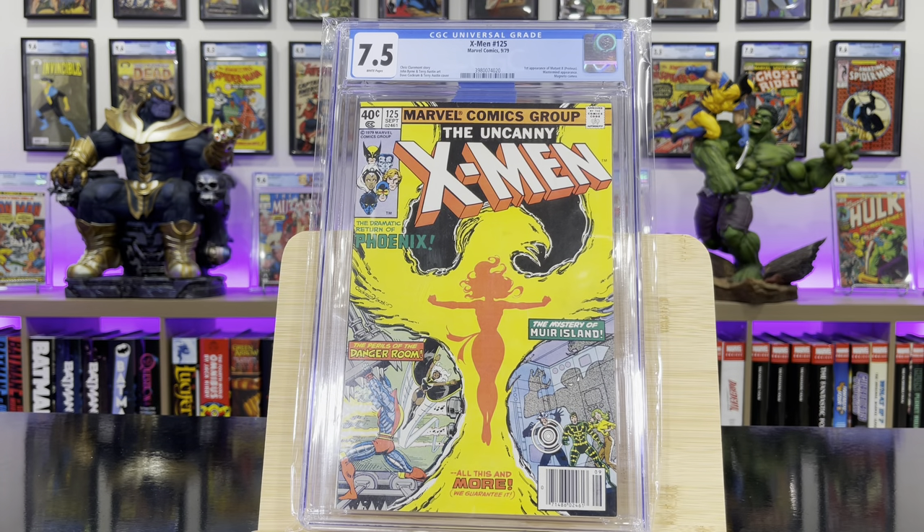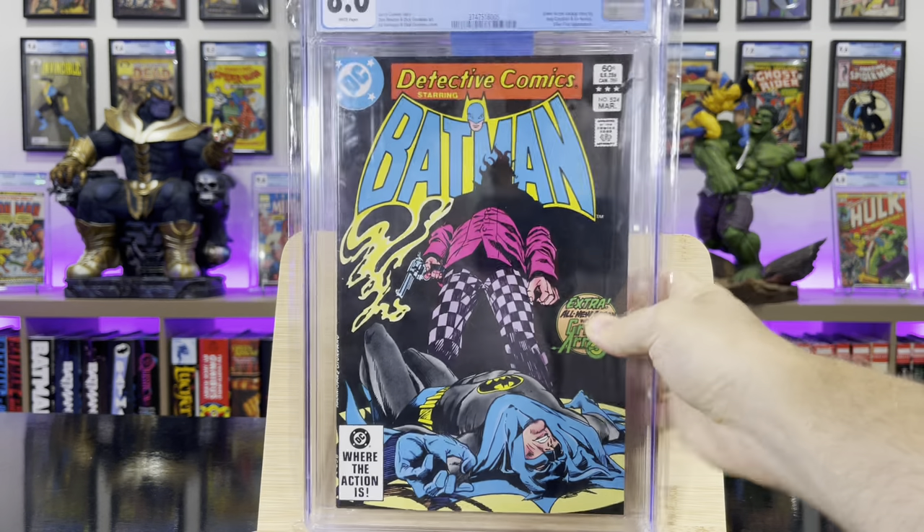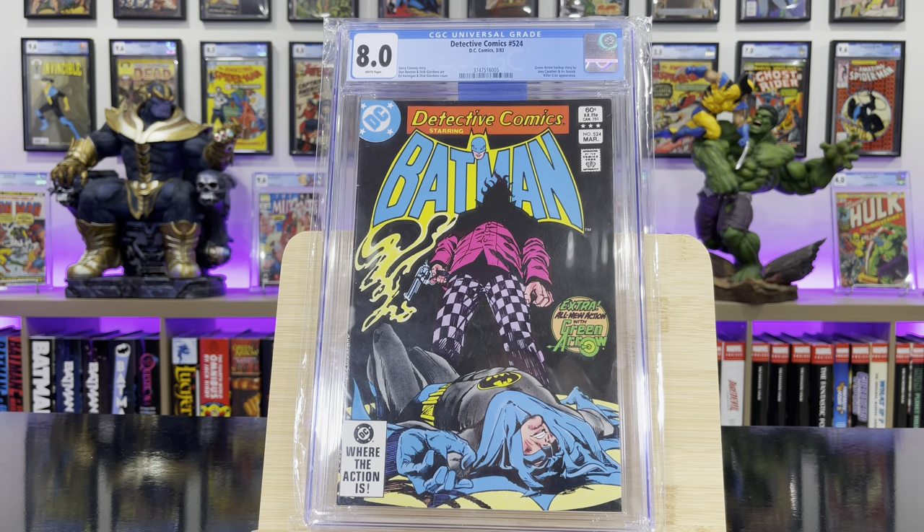X-Men #125 — this is the first appearance of Mutant X, aka Proteus. Detective Comics #524 — this is the first true Killer Croc appearance.